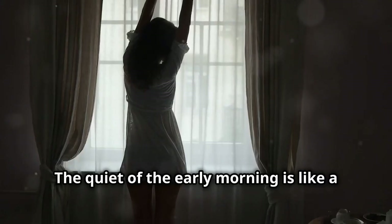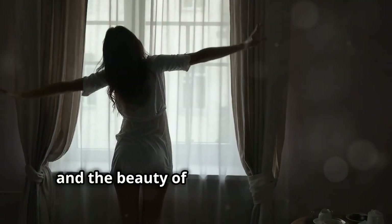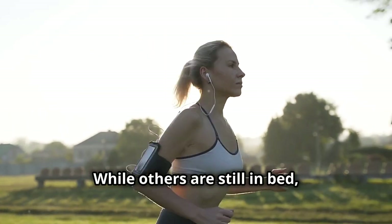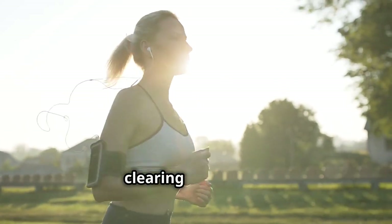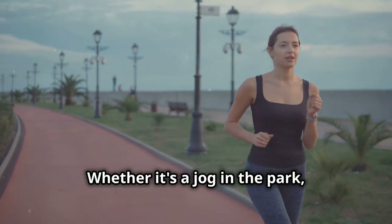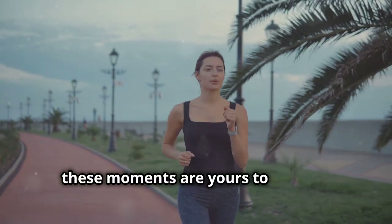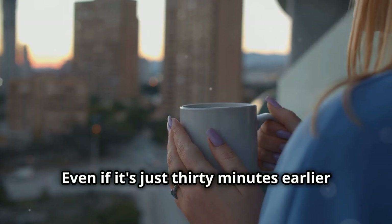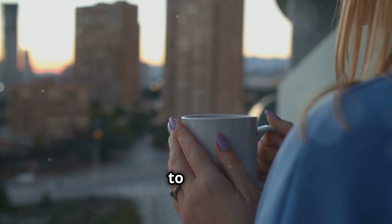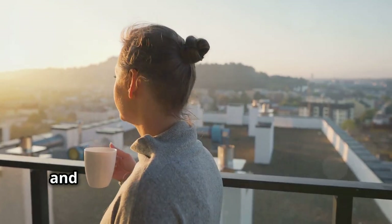The quiet of the early morning is like a blank canvas waiting for you to paint your masterpiece. You can enjoy the stillness, the peace, and the beauty of a new day dawning. It's like having a secret head start while others are still in bed — you can be out there moving your body, clearing your mind, and setting a positive tone for the day, whether it's a jog in the park, a yoga session, or some quiet meditation.